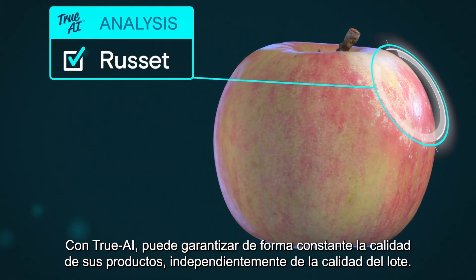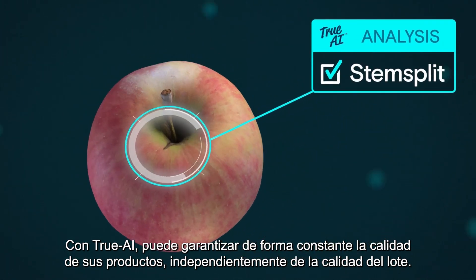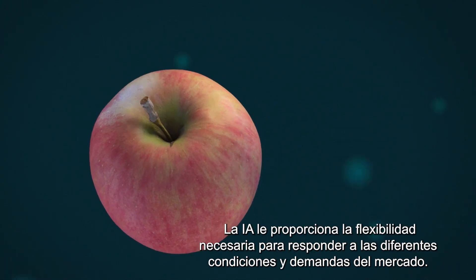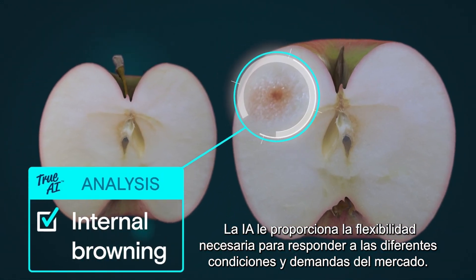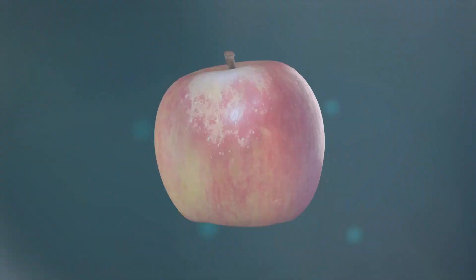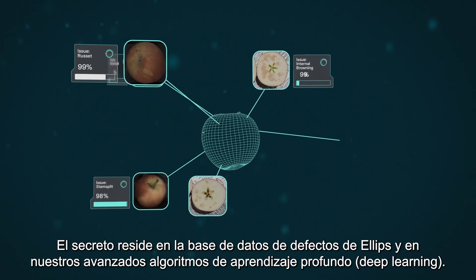With True AI, you can consistently guarantee the quality of your produce, no matter the quality of the batch. AI gives you the flexibility to respond to different conditions and market demands. The secret lies in the Ellipse defect database and our advanced deep learning algorithms.